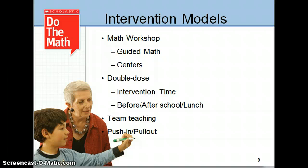Where will this instruction be delivered? In a classroom as a small guided group, pull out, or by another provider, before or after school?